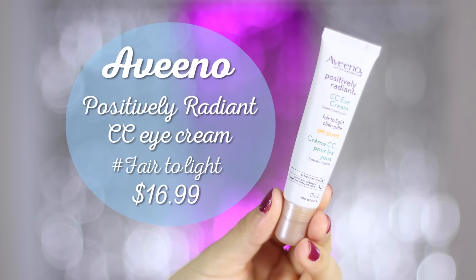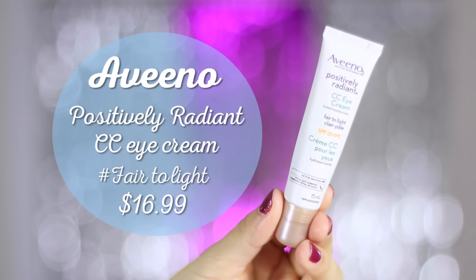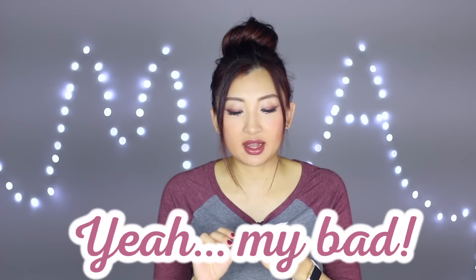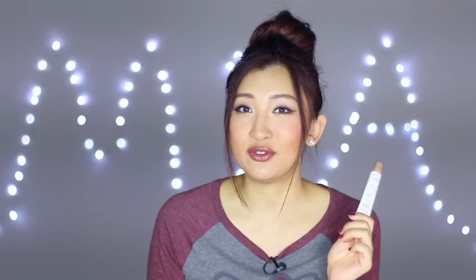The Aveeno Positively Radiant CC Eye Cream in Fair to Light — I'm throwing this out because the formula has separated and become watery. I accidentally left it on my table under direct sunlight and it overheated. When I first used it, it was super creamy, felt like second skin, and blended beautifully. It's great for a no-makeup makeup look and contains anti-aging and moisturizing properties for the eye area.